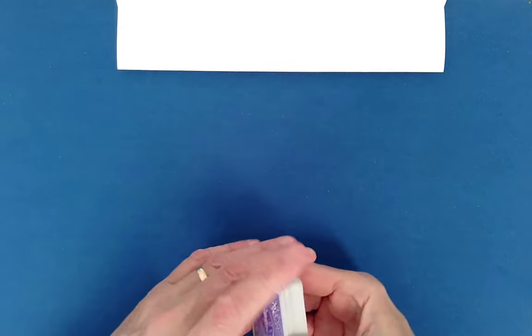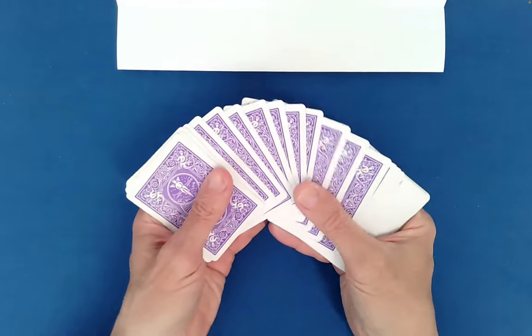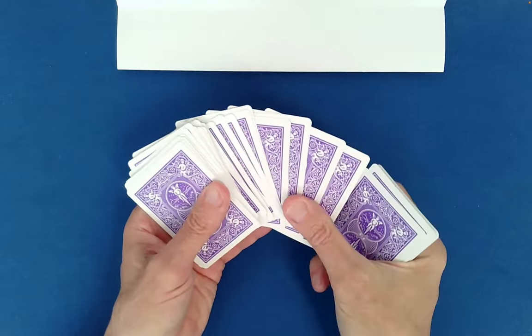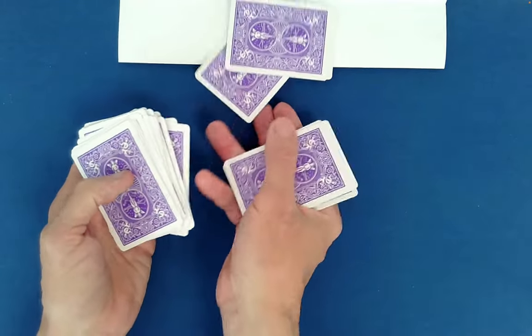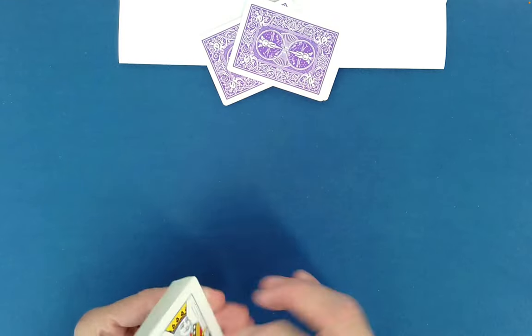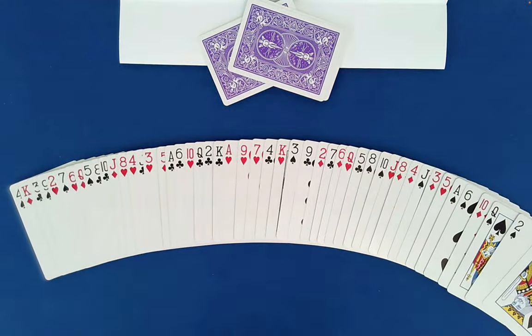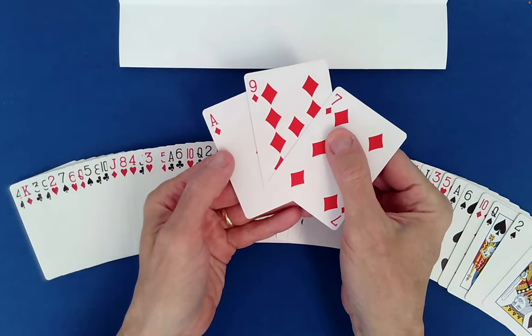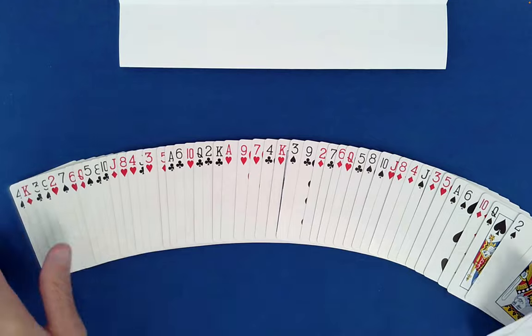Should we try three cards? That's going to be tough. So I'll just fan those out. Maybe you want these three right there. Let's see if we can find those pretty quickly. I think this time your cards are the Ace of Diamonds, Nine of Diamonds, and Seven of Diamonds. Ace of Diamonds, Nine, and Seven of Diamonds. Should we push our luck and do four?